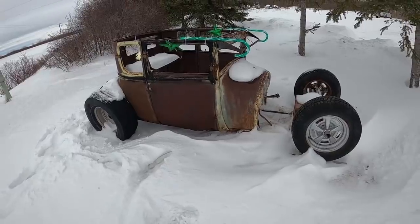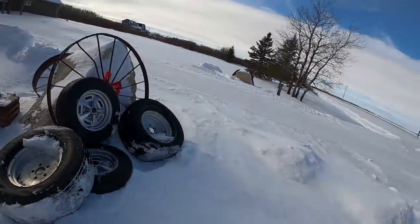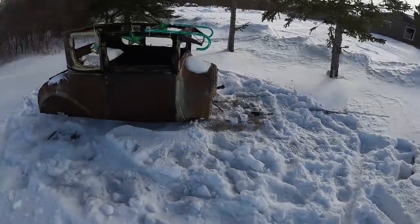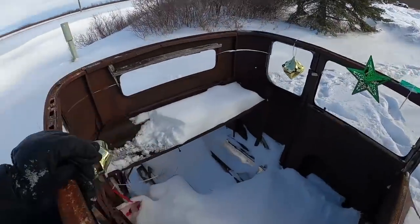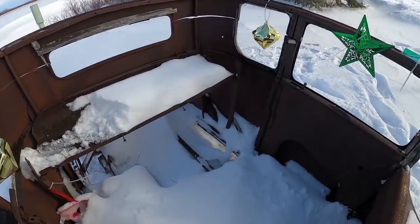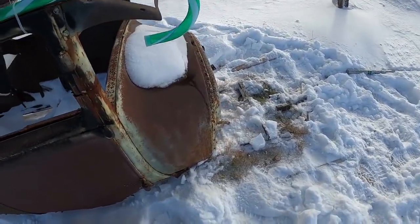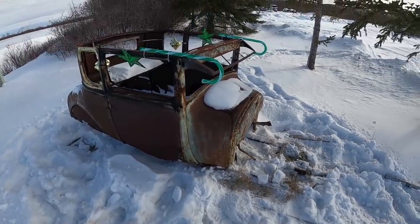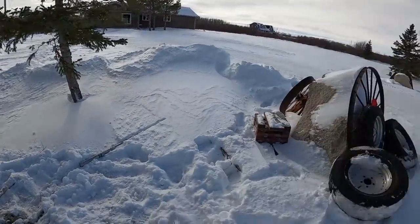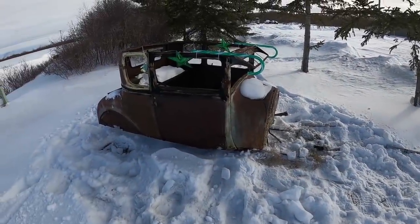It's got a 9-inch and all sorts of stuff — big tires and wheels. He had a vision for it. I don't know what mine will be if we make a deal, but it's pretty cool. We came to a deal: a bunch of miscellaneous wheels and tires, the body, chassis, a narrowed 9-inch, and a bunch of other parts. The only problem is it's a little frozen to the ground.